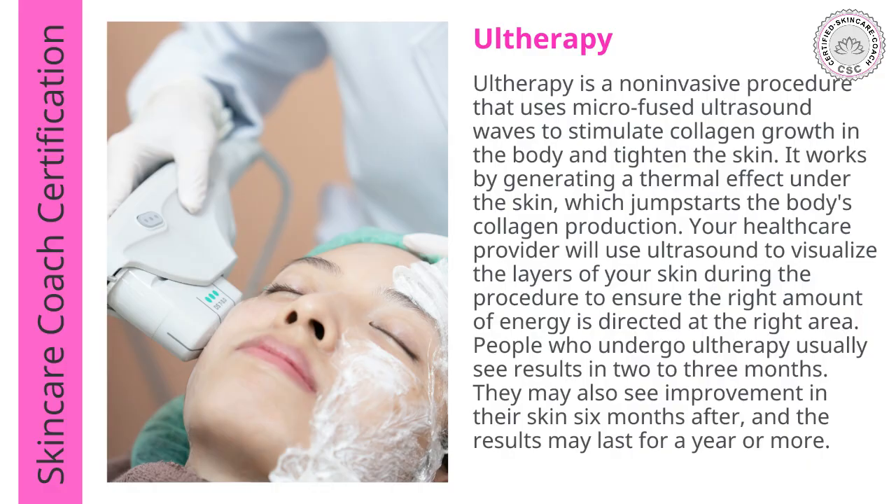What about Ultherapy as an option? Ultherapy is a non-invasive procedure that uses microfocused ultrasonic waves to stimulate collagen growth and tighten the skin. It works by generating a thermal effect under the skin, which jump-starts the body's collagen production. Your healthcare provider will use ultrasound to visualize the layers of your skin during the procedure to ensure the right amount of energy is directed to the right area. People who undergo Ultherapy usually see results in two to three months and may see further improvement after six months, with results lasting a year or more.